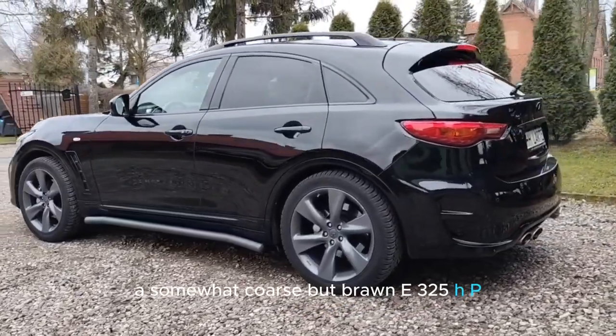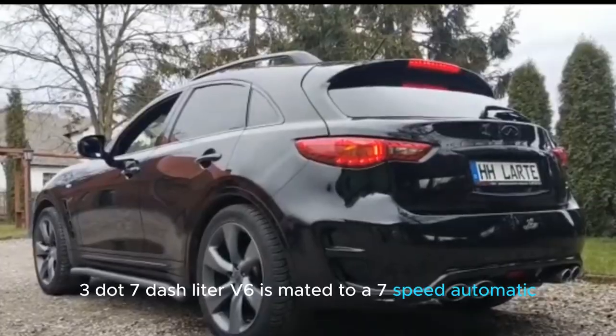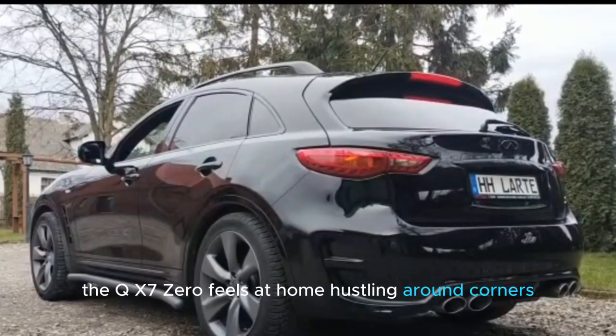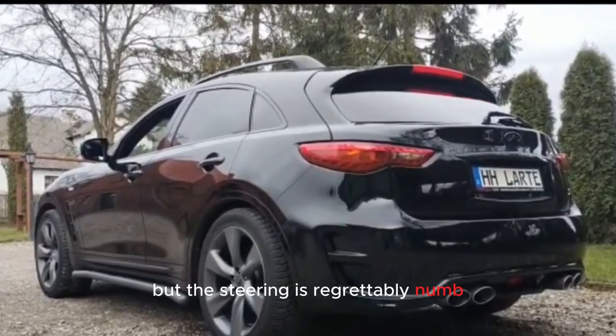A somewhat coarse but brawny 325HP 3.7-liter V6 is mated to a 7-speed automatic — choose either rear or all-wheel drive. The QX70 feels at home hustling around corners, but the steering is regrettably numb.